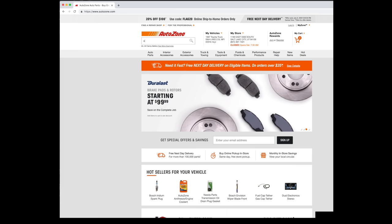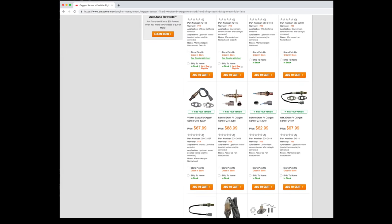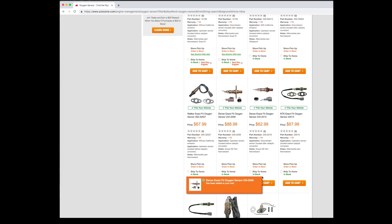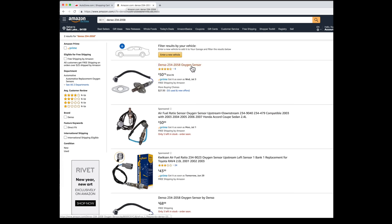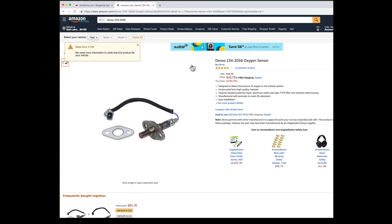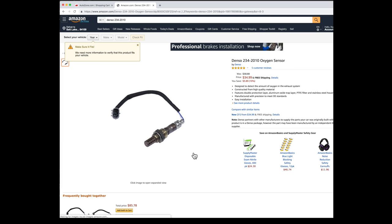Let's try another example. I want new oxygen sensors. AutoZone has a few different brands of sensors. Toyota's come with Denso brand sensors from the factory, so that's what I want. They have the upstream sensor for $89 and the downstream for $63. With the discount code, my total is $121. Amazon sells the Denso 234-2058 sensor for $51 with free shipping, and they have the Denso 234-2010 for $35. Even with AutoZone's 20% off deal, Amazon still has them beat by $35 for the two sensors.